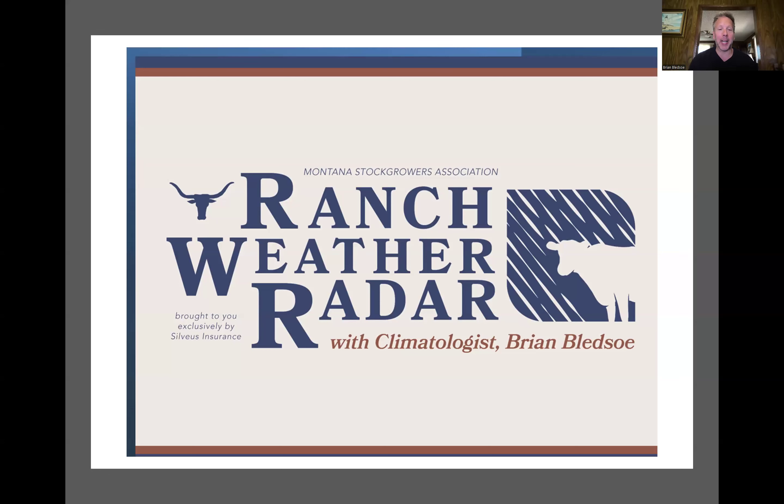Hey folks, Brian Bledsoe with you once again for the October edition of the Ranch Weather Radar, sponsored exclusively by Sylvius Insurance. So glad to talk with you again. We've rounded out summer and headed into fall, with lots of stuff happening as always. I want to get down to business with you this afternoon.